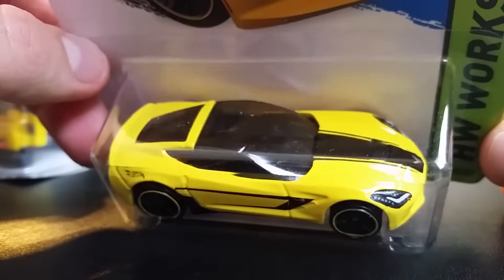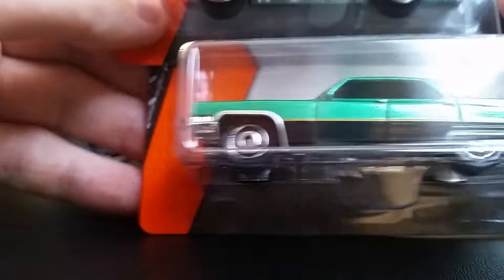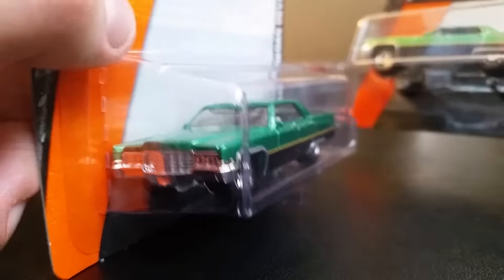I picked up a '14 Corvette Stingray in a beautiful yellow color — very nice. And I finally managed to find the '69 Cadillac Sedan DeVille, one of my favorite models in the Matchbox Cadillac lineup. Cadillacs are very nice.